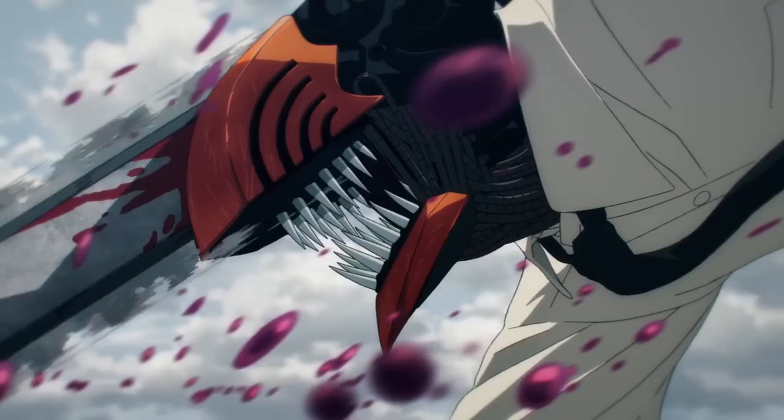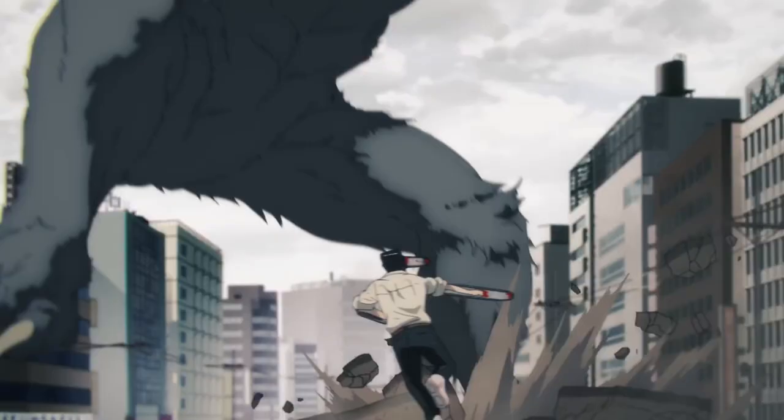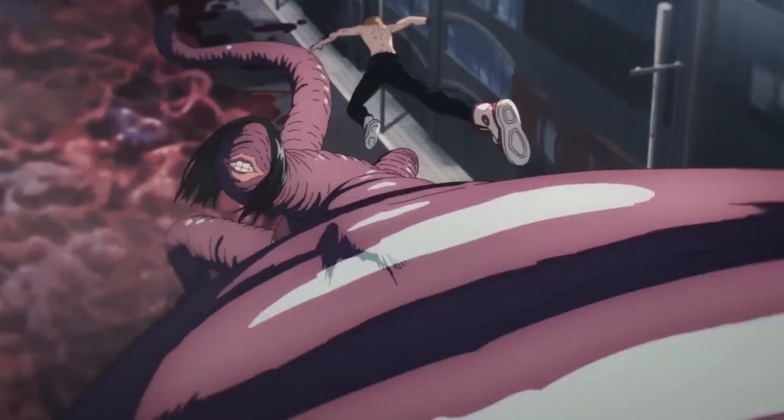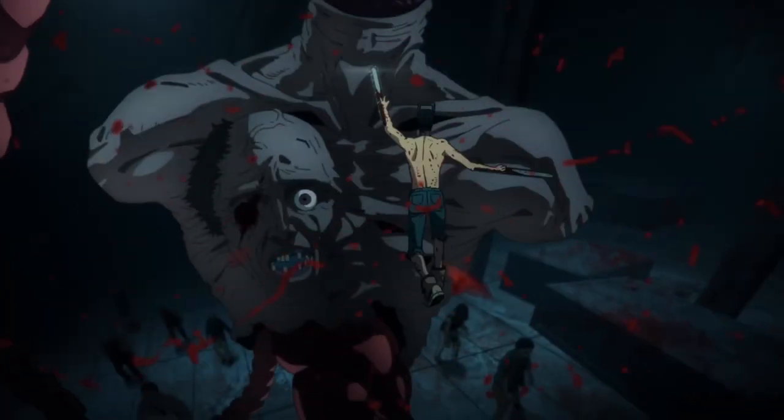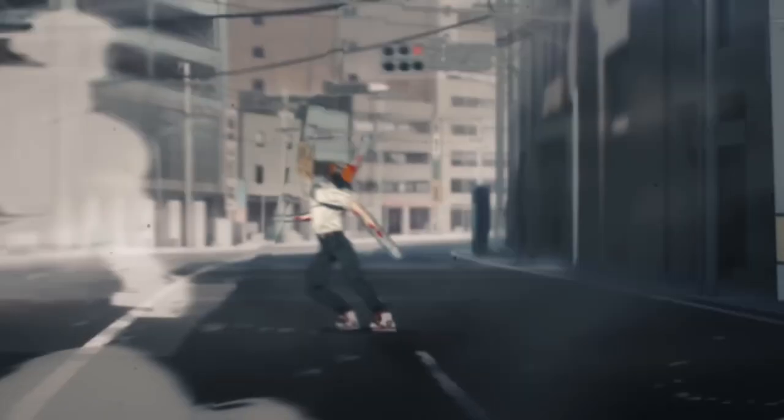I genuinely expected much more CGI in the foreground. I had a difficult time trying to differentiate between CGI and 2D in the first trailer, but I think I figured it out. The Denji scenes inside the shed appear to be CGI, while any other piece of action seems to be hand-drawn. I think that's because the inside of the shed has very little light, and lighting generally looks awkward on CGI models. But if I'm having this much trouble separating the two, mission accomplished.